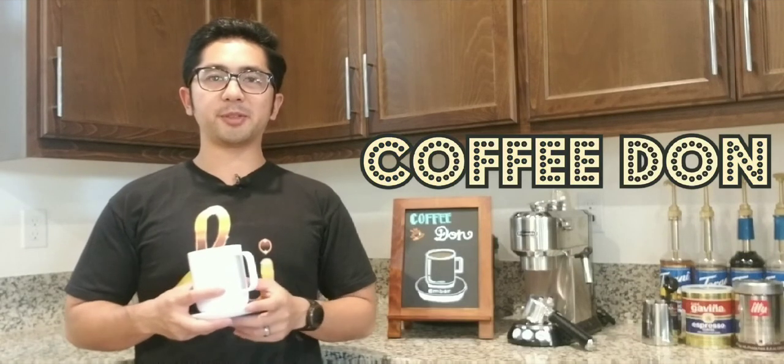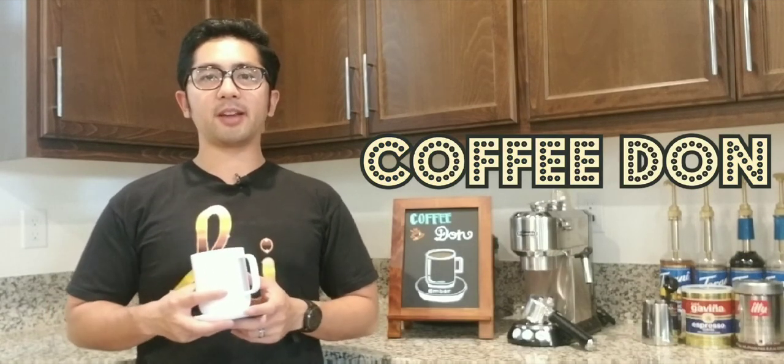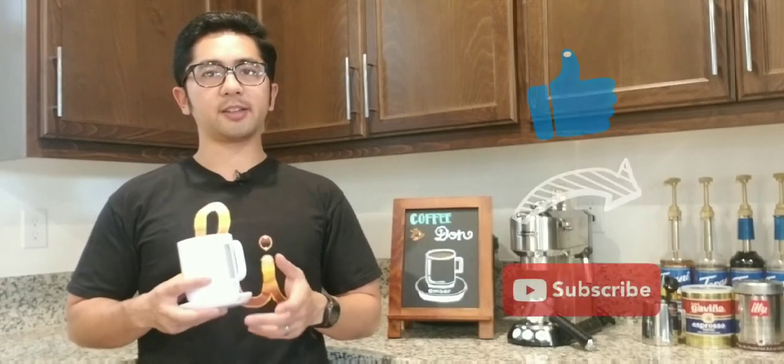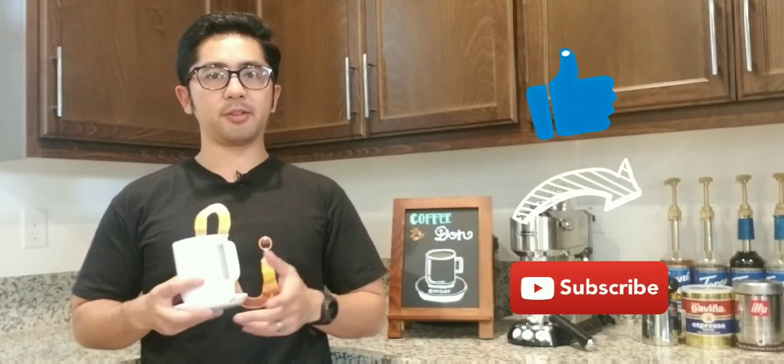Good afternoon everybody. Welcome to my channel. Coffee Don is back again to talk about some of the best coffee all over the world. Don't forget to hit the like, share, and subscribe button because you can be a lucky winner of a free bag of coffee.